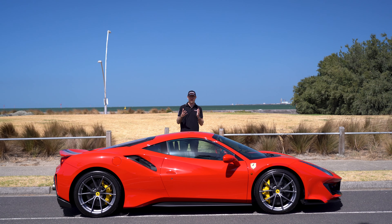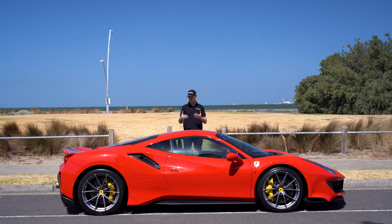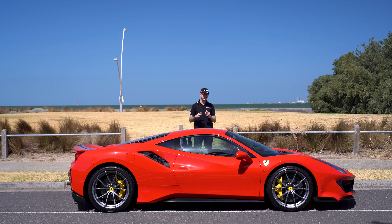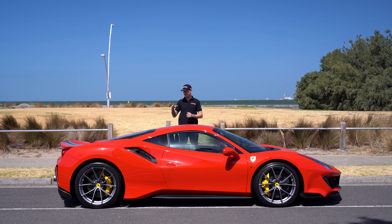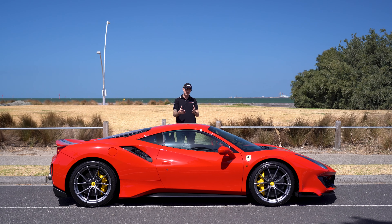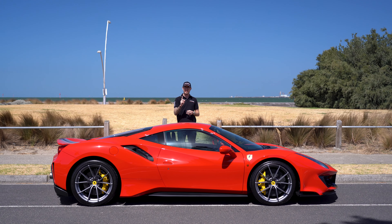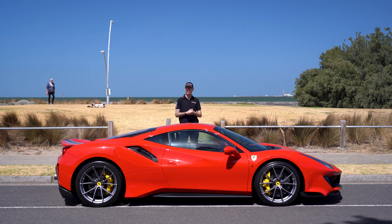Thanks again for watching our Friday Drives. The Pista is such an impressive car and I've had so much fun driving it. The level of detail and extra effort that's gone into making this vehicle is so impressive — it's everything I love about Ferraris. They're so much fun, they're enjoyable, they are just so brilliant. As always, like and subscribe to our channel and follow along. If there's a car on our website that you'd like us to Friday Drive, let us know. Thank you so much for watching, and we'll see you on the next video — our Lorbeck Friday Drives.